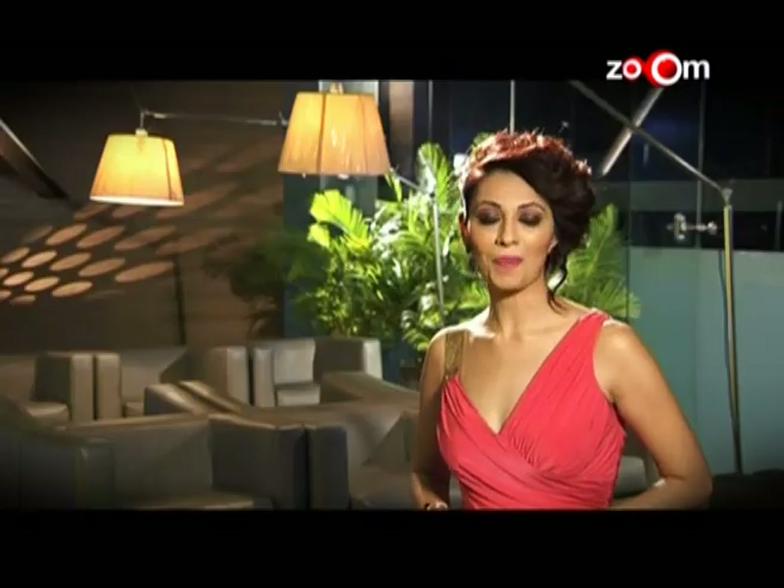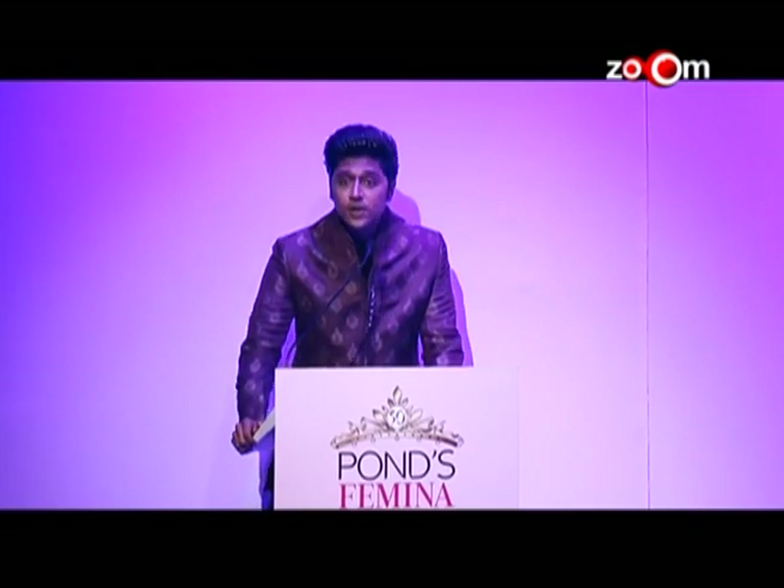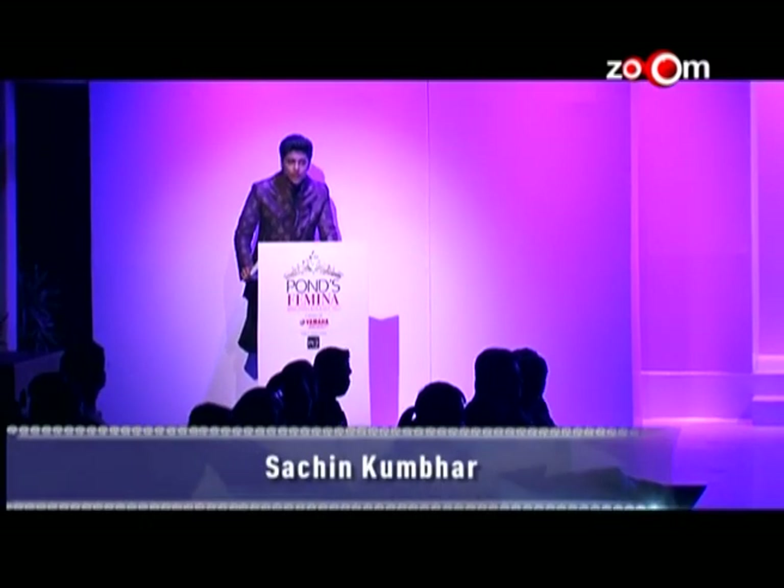Welcome back to Pond's Femina Miss India Kolkata 2013. In the first ramp walk of the evening, our contestants are wearing beautiful outfits designed by Max — Pond's Femina Miss India 2013's official fashion partner. We are in the beautiful city of Kolkata to explore the pearls of beauty who can make the country proud at every platform.